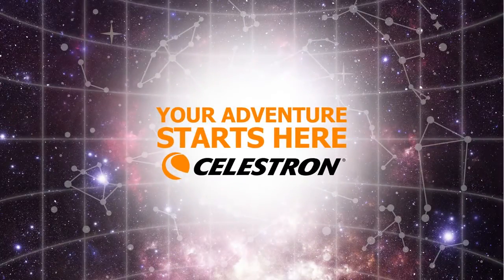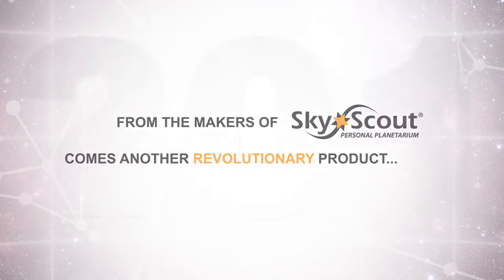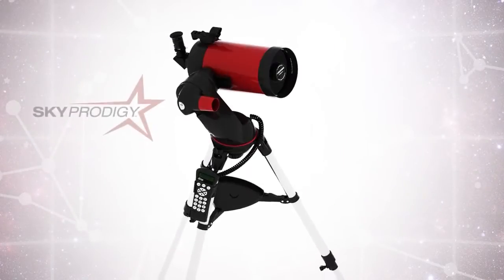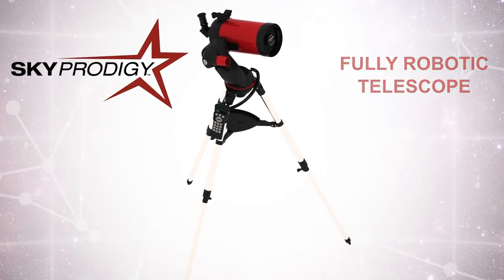Celestron, the world's leading manufacturer of telescopes and maker of the award-winning SkyScout Personal Planetarium, is proud to unveil a new addition to their Sky Prodigy telescope line. The groundbreaking Sky Prodigy 6 is the first robotic, self-aligning Schmidt-Cassegrain telescope that can turn anyone into an instant astronomer.